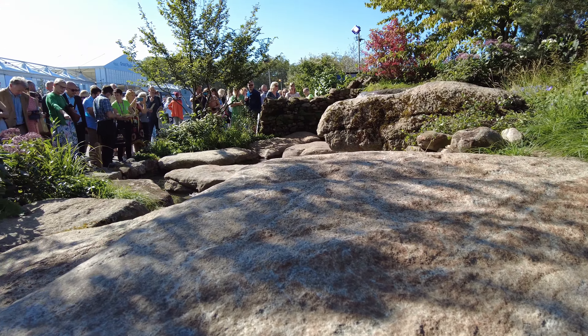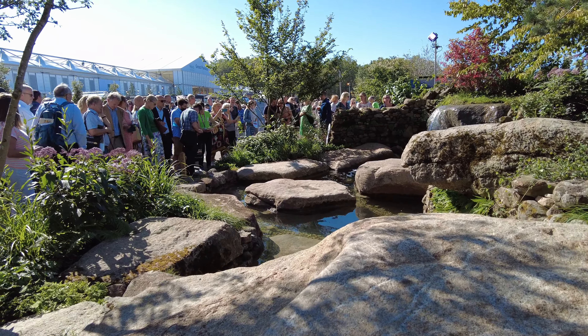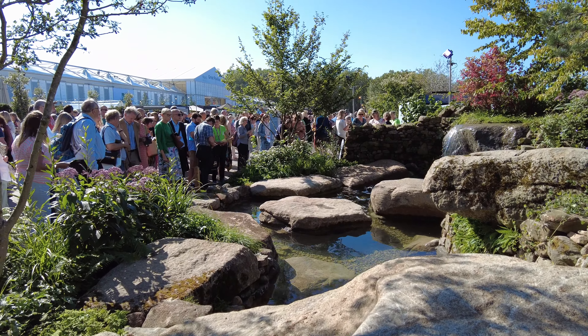There are stepping stones — or rather boulders — that are placed in such a way as to be able to jump across the pond and then continue up into the dense vegetation beyond.